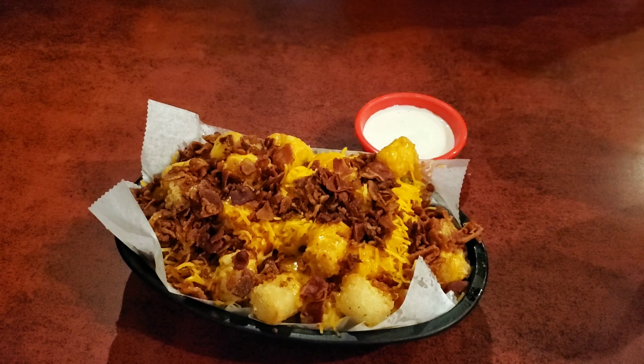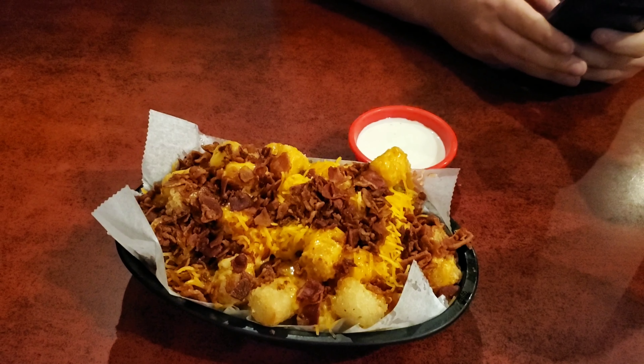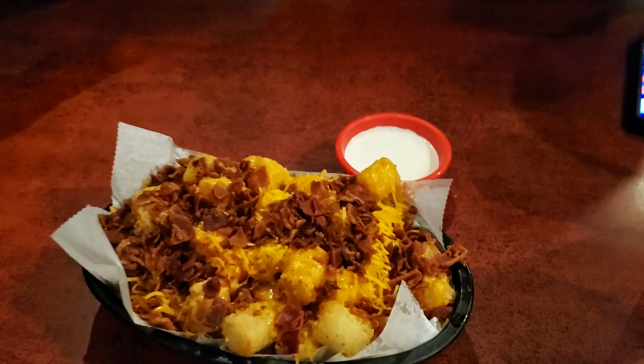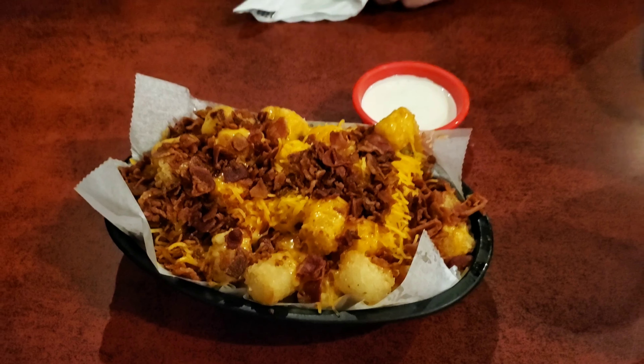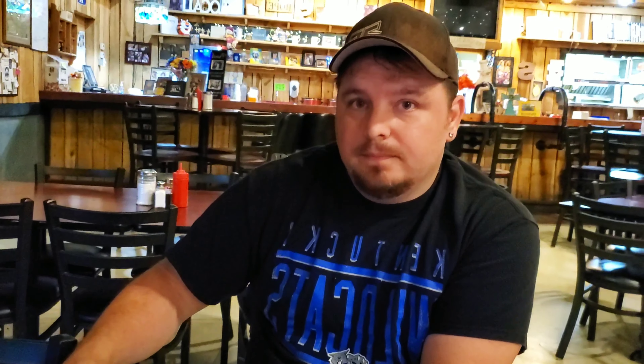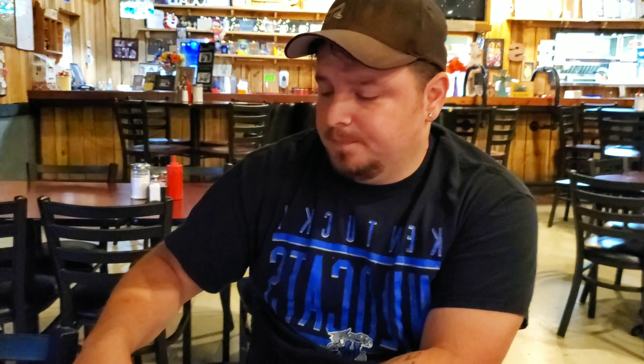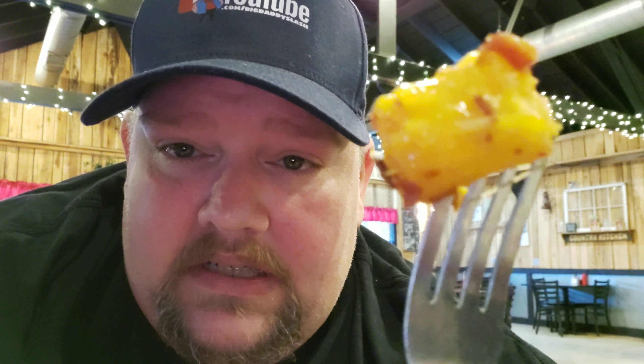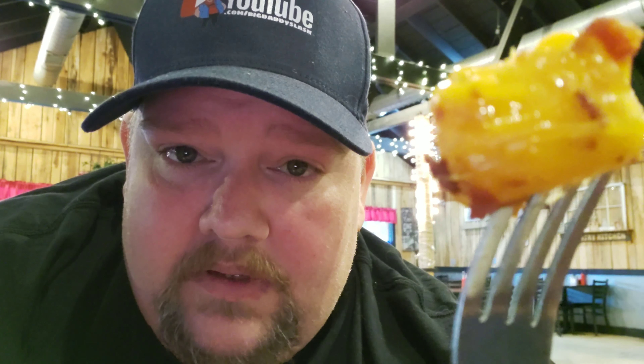Here are the loaded potato tots with cheese and bacon. Pretty reasonable — Skills said they were like four-something. He was definitely excited about those. They have french fries as well but he wanted to try the potato tots. The ranch is really good, so let's dive in.